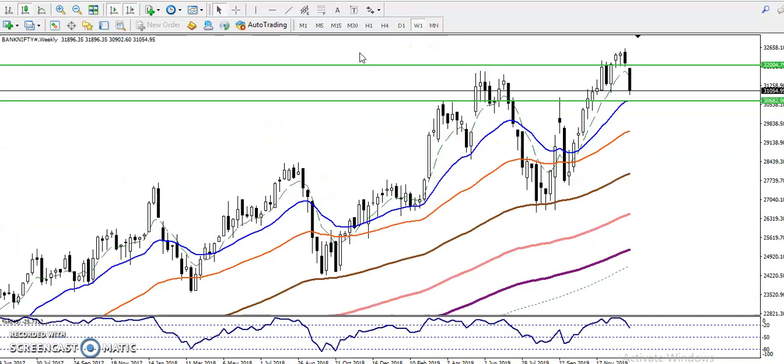Let me show you the weekly chart. In the weekly chart we have seen the level of 30,600 — you can see there is a supporting line, so this is a strong support. We have seen multiple rejections from this level. I've drawn a green line around 30,600. First we saw price hit and reverse, and again price hit and reverse — multiple rejections at this level.